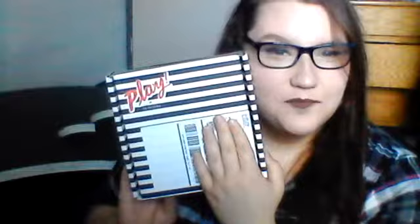Hi guys, it's Laura, coming at you with another video. Today I wanted to do my very first Sephora Play unboxing. I'm very excited. I already know what's in there, but let's get into it.